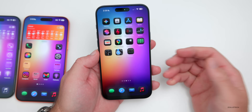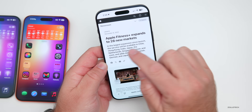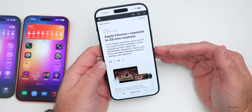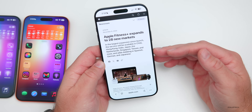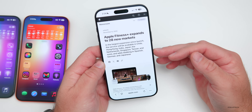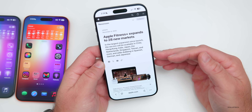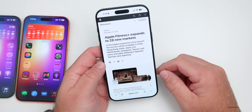As for other releases today, Apple announced that Apple Fitness+ is expanding to 28 new markets — the largest expansion since launch. The service will be available in Chile, Hong Kong, India, Japan, the Netherlands, Singapore, Taiwan, and more. It also adds dubbing in Spanish, German, and Japanese. I'll link this in the description below if you want to check it out.